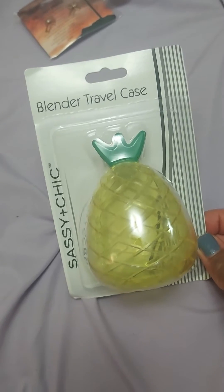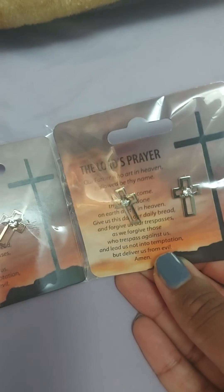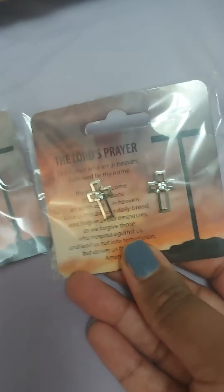A blender, a travel case which I thought was so cute and useful. And I got these little earrings as well — it has the Lord's Prayer on the background, but some of the earrings actually had it imprinted.